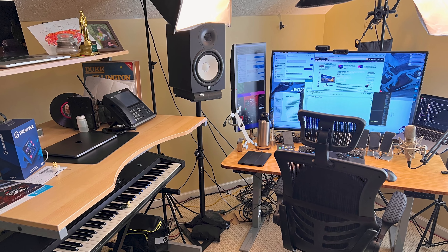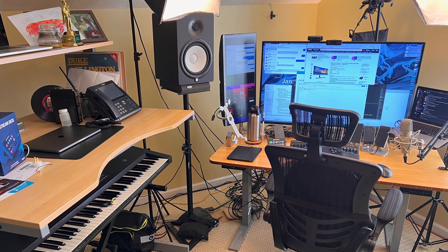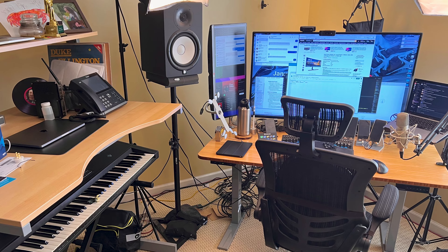I originally had my office in a different part of the house, and when I became a full-time software developer I decided it was time to invest in my own space. My co-worker at the time was helping me brainstorm and asked for a photo of my current setup. It wasn't until then that I realized how messy my world was — I had cables everywhere, screens haphazardly placed, and it was chaotic, especially for someone like myself who enjoys being organized.